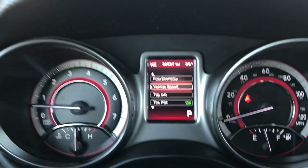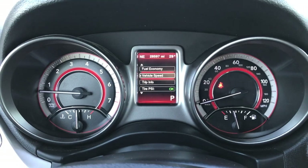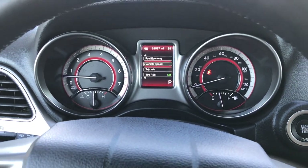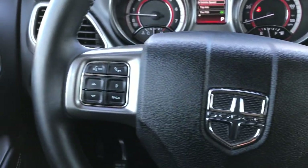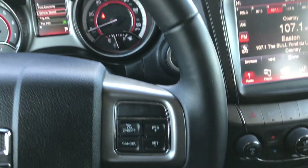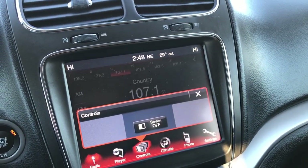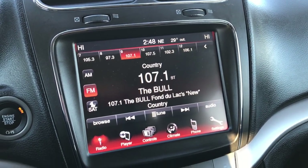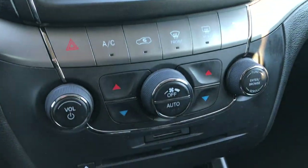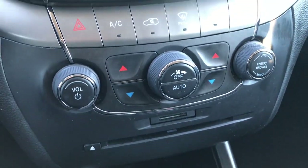You can see from the instrument cluster that this one has 28,597 miles. You have a compass, outside temperature display, as well as fuel economy. The leather-wrapped steering wheel gives you Bluetooth audio controls on the left and cruise controls on the right. This one does have the 8.4 inch touch screen radio with all your climate controls. You also have AM, FM, and satellite radio capabilities, dual climate control, a CD player, and an SD card slot.